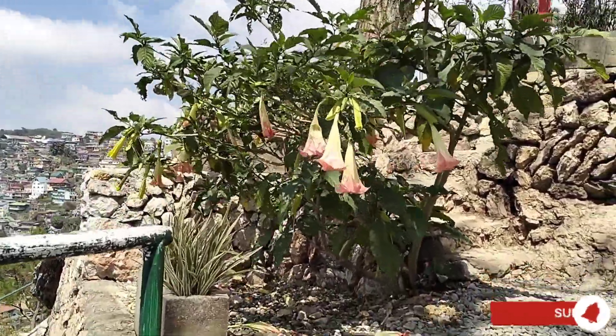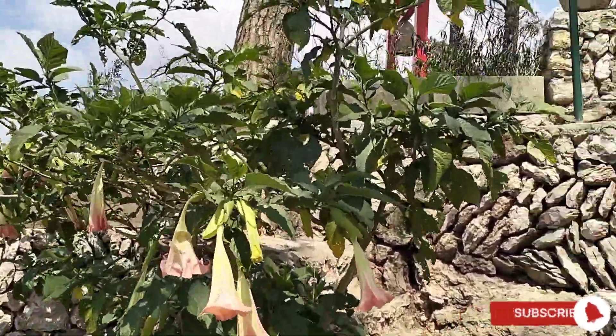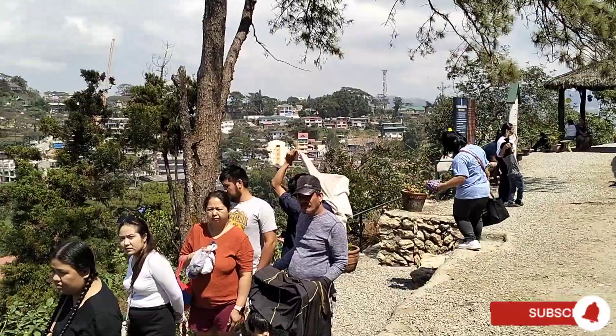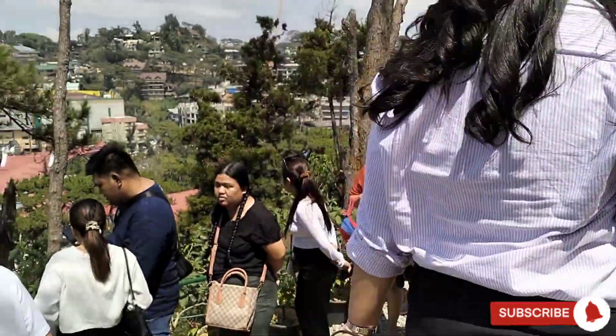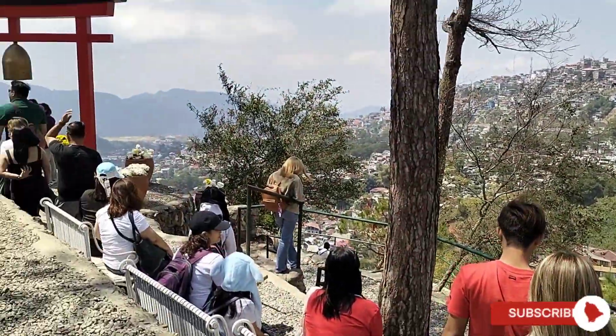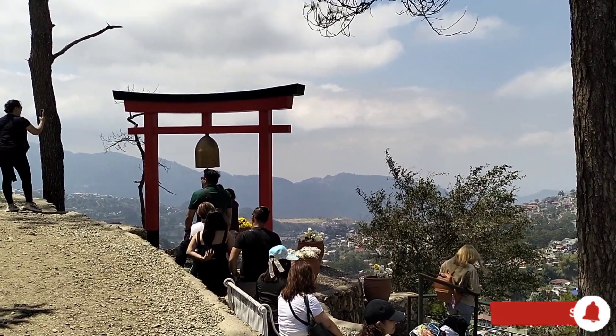More steps to go and we are almost there. That is a long line — we have to queue up first before we can take our photos.